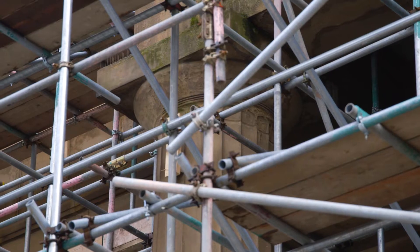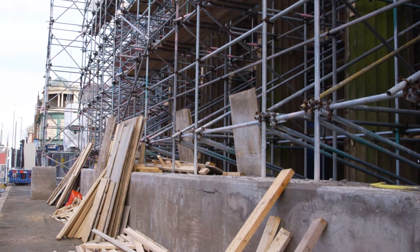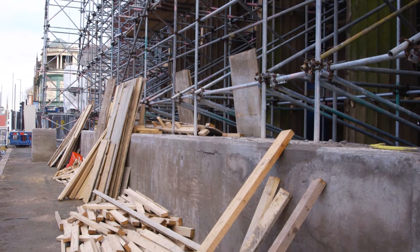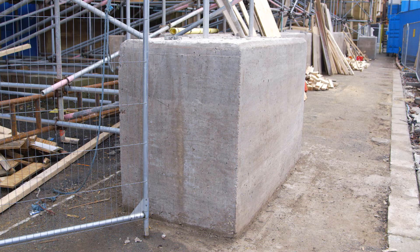Here behind me is the old facade. We've had to put a scaffold system in which actually grabs hold of the 1800s stonework. To retain a structure like this, we actually used around about 40 tons of concrete. The stonework will be left up and the new construction team will adapt their new building onto it.